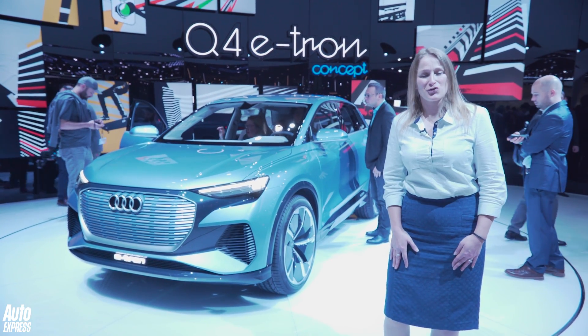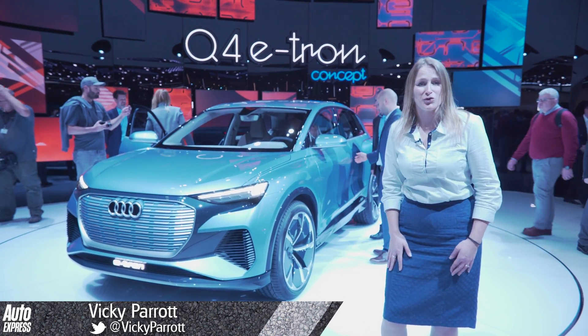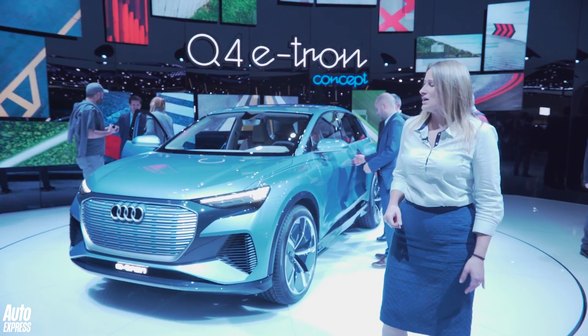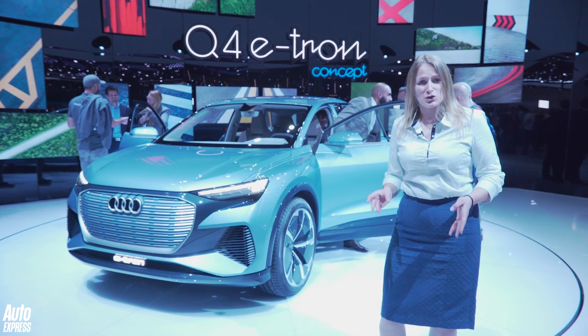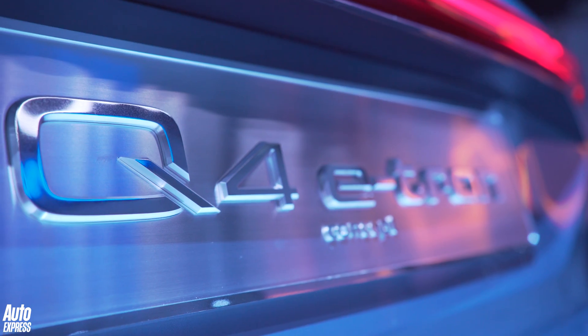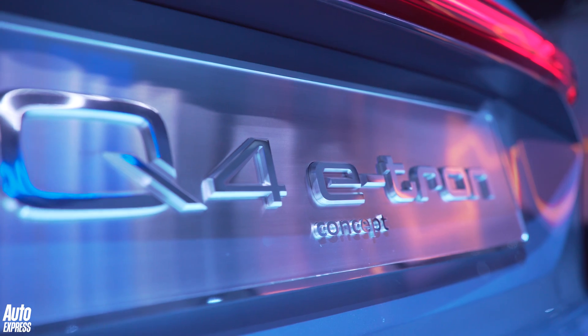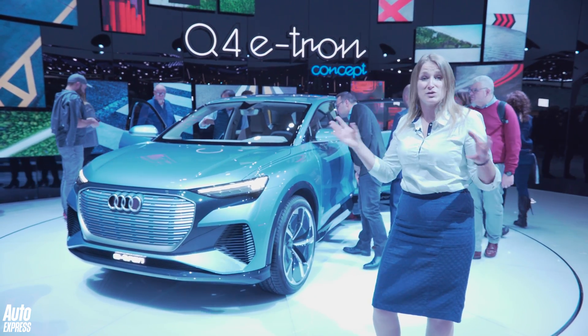This is the Audi Q4 e-tron concept — essentially a smaller version of the Audi e-tron that we've already driven. It's got an 82 kilowatt hour battery and a predicted range of 280 miles on the WLTP cycle, which for such a big battery I'm surprised it's not a bit better than that, given that this is roughly Audi Q3 size — a compact SUV as opposed to the e-tron, which is much bigger.